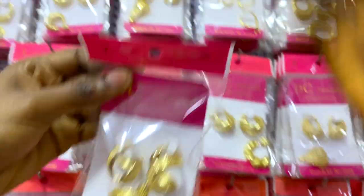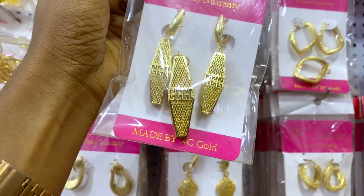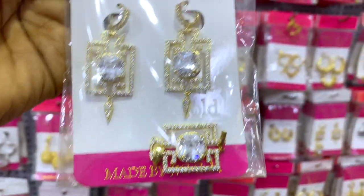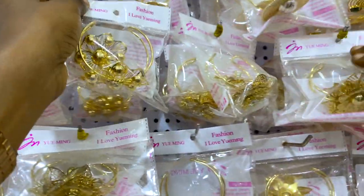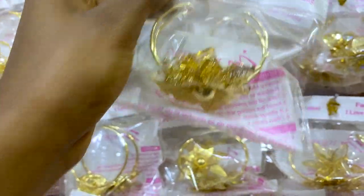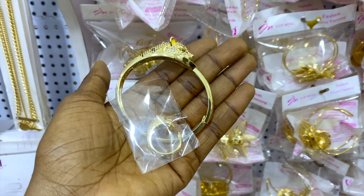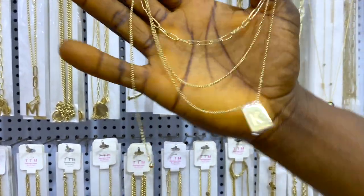This one is 2,500 naira — all those ones up there are also 2,500 naira. This one is 2,800 naira. This Zyconian piece — how many years warranty? He said he can give you five years for this one. This one is 3,500 naira. This one is 3,200 naira. They range from 3,000 to 3,200 to 3,500 naira. This lion head piece is 4,000 naira. This tech chain is 2,500 naira.